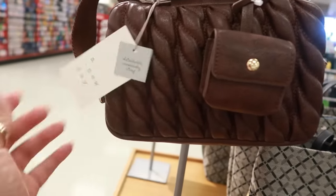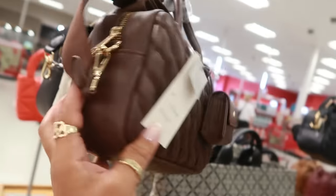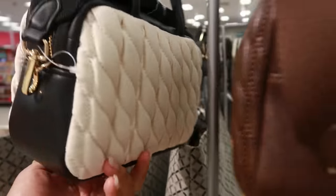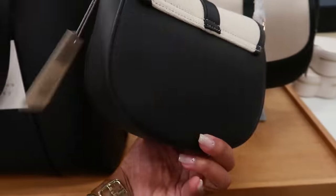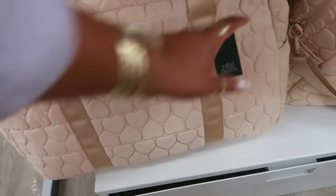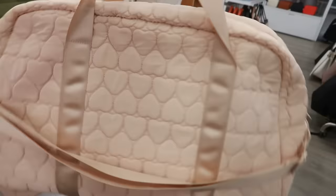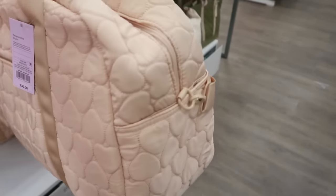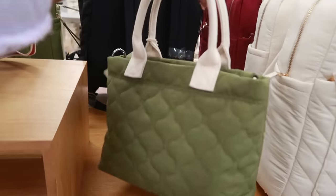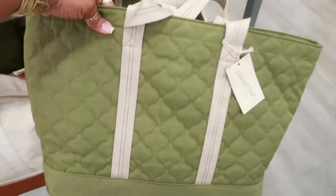This one is $30, also A New Day. The detail is on both sides, and if you don't like the faux leather one you can get this — same style for $25, with a black and white strap. This big duffel bag from Wild Fable is $30 with hearts, has a front pocket and side pockets. There's also a bigger one for $30.